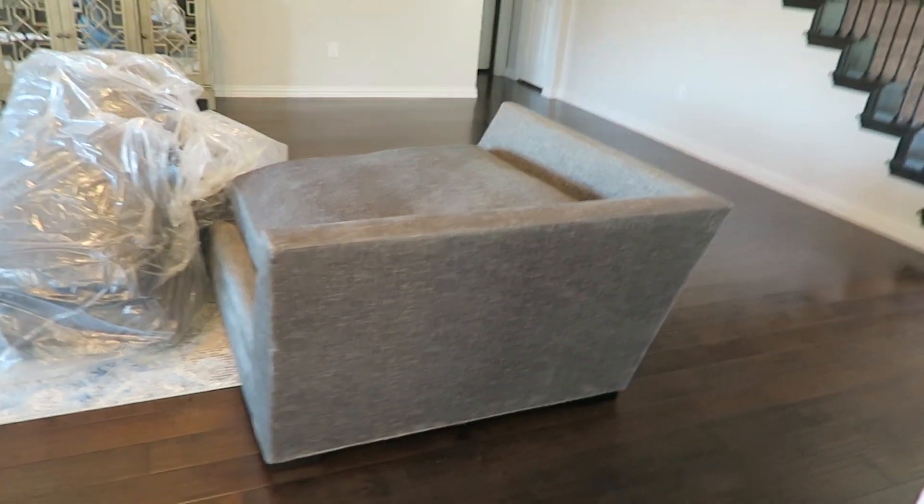The first piece is in! The furniture delivery team just left and they were super nice and super helpful. They helped me get it in the perfect position and this sectional looks so good. I cannot believe we've been living in this house almost a year and this is like the thing we were missing.